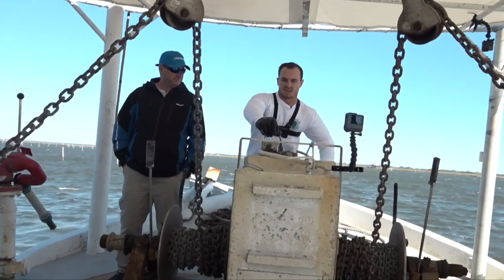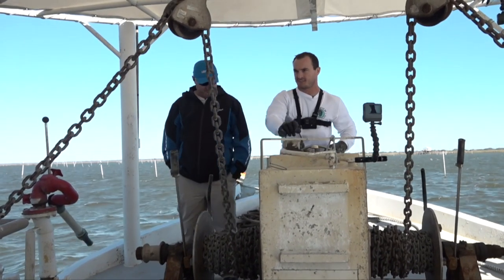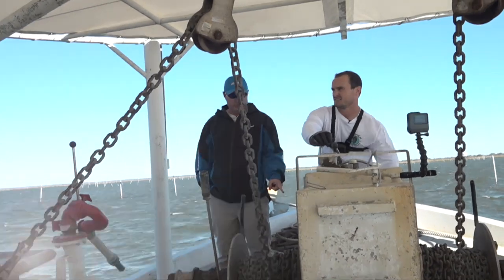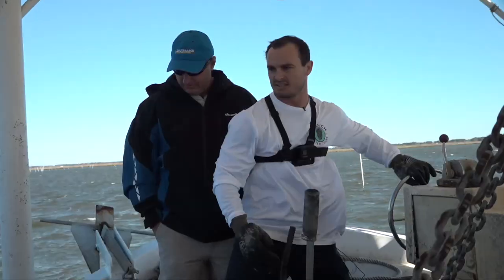Alright, so what are we doing now? I just turn the winch on and let her warm up for a second. There's our winch, we got that turned on. The good thing about this is that it's all winch power and not manpower.